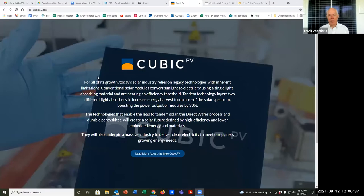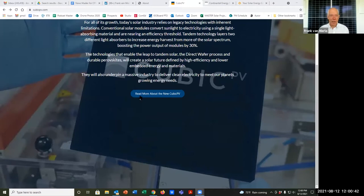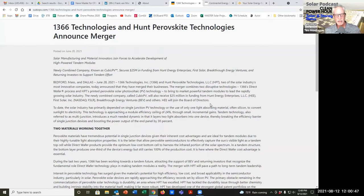The URL is cubicpv.com, and you'll see right there the story about 1366 Technologies merging with Hunt Perovskites. Thank you so much for being here, Frank.